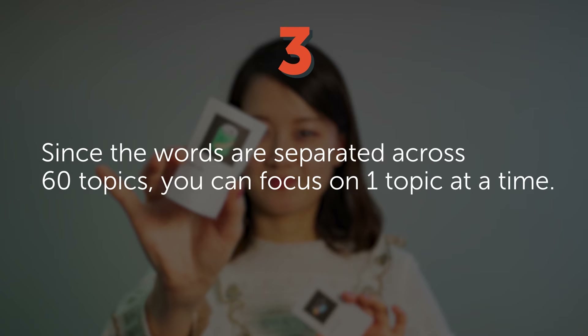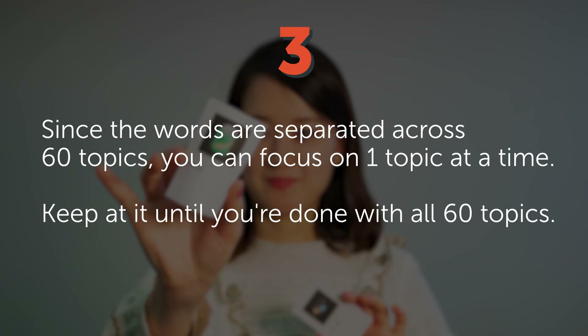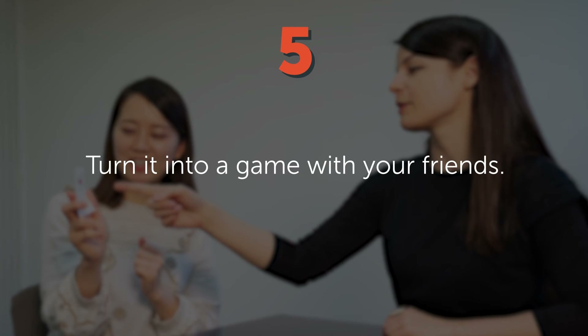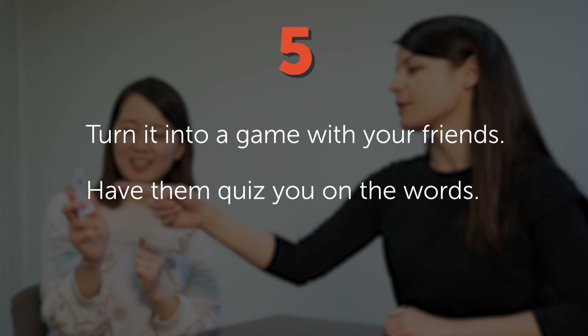3. Since the words are separated across 60 topics, you can focus on one topic at a time and keep at it until you're done with all 60 topics. 4. Place the cards on the objects they represent around your home. 5. Turn it into a game with your friends — have them quiz you on the words. Pick which way works best for you and learn with our visual flashcards.